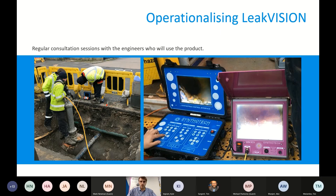Operationalizing LeakVision — I've only been involved in gas for nine months, so a really important part of the process has been taking regular consultations on the technology with the engineers and network operators who will actually use the product. It's vital that we learn from vastly experienced engineers — some have been doing gas for 40 years, and many are quite cynical about new technology. Early adoption and bringing people along the journey with us is a really important part of this project. By understanding the user cases, we can create a product of maximum use to the networks.